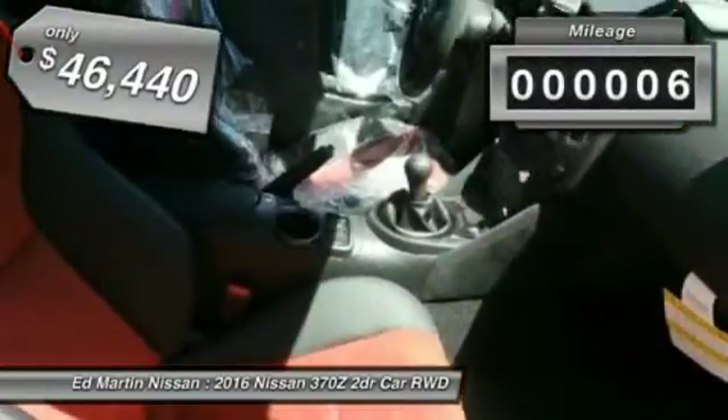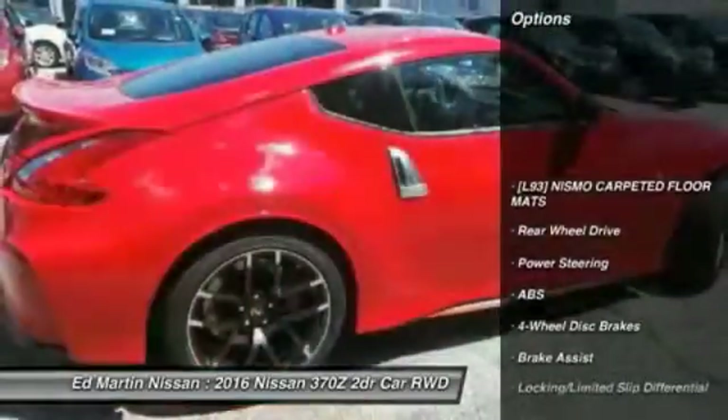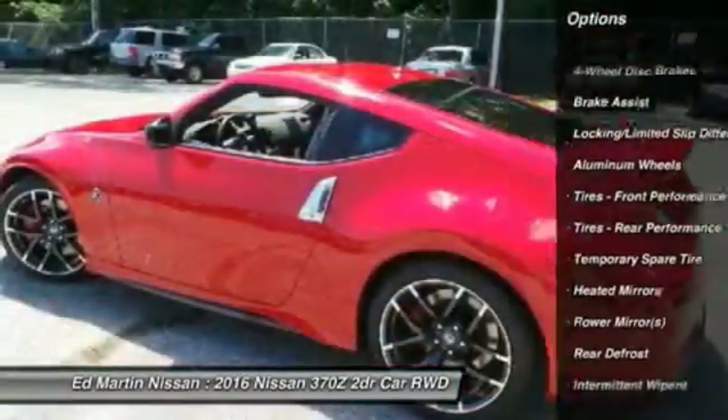This vehicle has less than 100 miles. Here are some of this vehicle's great options: keyless entry, CD changer, anti-lock braking system, steering wheel audio controls, and navigation system.